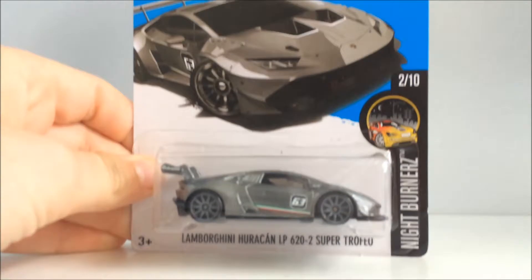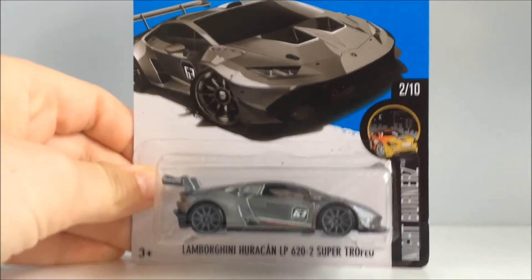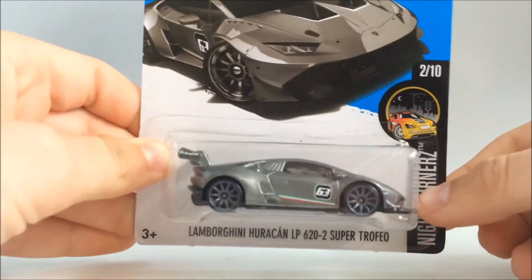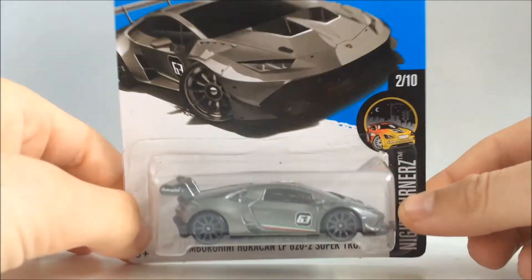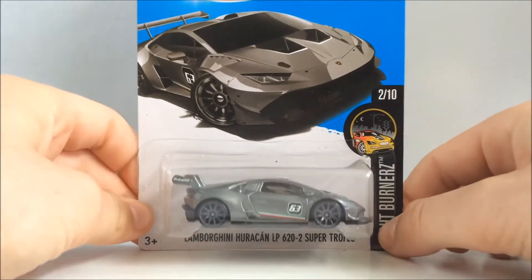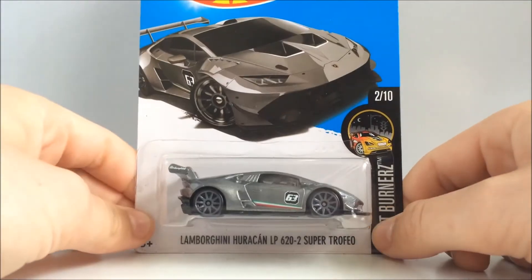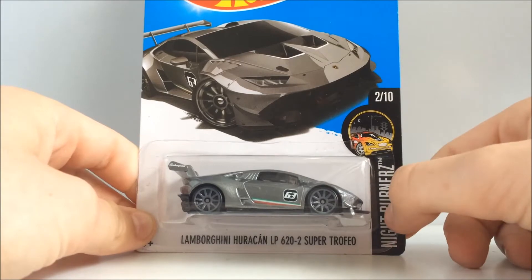Alright, so first we have the Lamborghini Huracan LP620-2 Super Trofeo. This is one of the longest named cars I know. It's very nice in just this little dark gunmetal gray, I think it is. It's number 2 out of 10 from the Nightmare series.